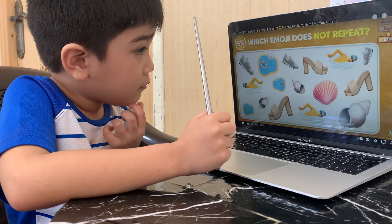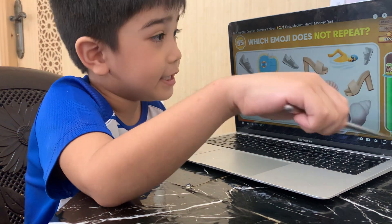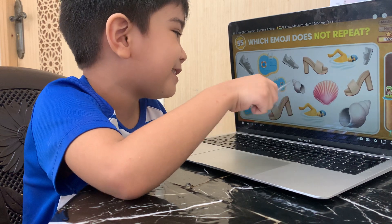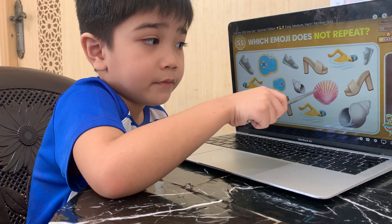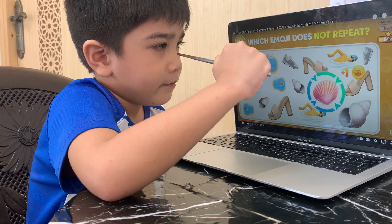Pinpoint the emoji that doesn't have a duplicate! Doesn't have a duplicate! This one? That one doesn't have a duplicate? Don't touch the screen too much! You can step on the filter! Be careful with your screen! This emoji does not have a duplicate!